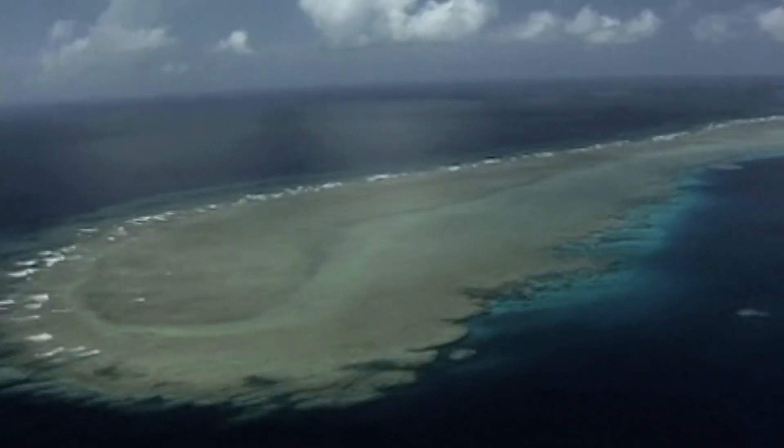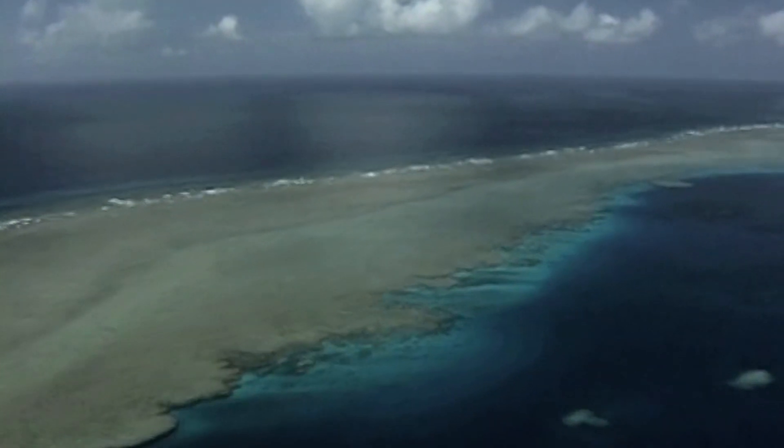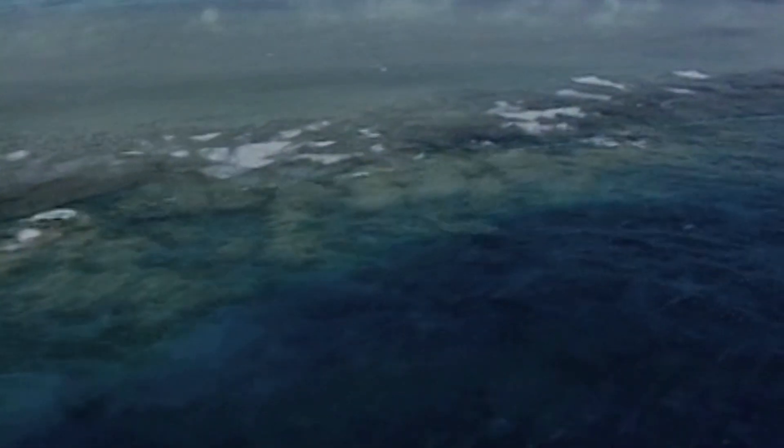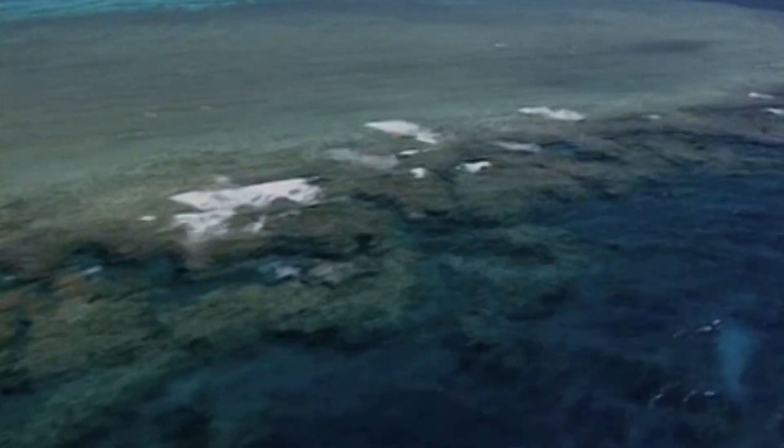Just imagine how, in more than 10,000 years, layers upon layers of millions and millions of these creatures have given rise to the Great Barrier Reef.